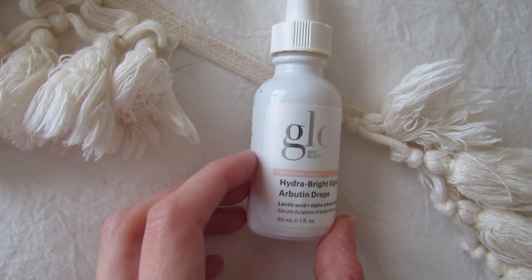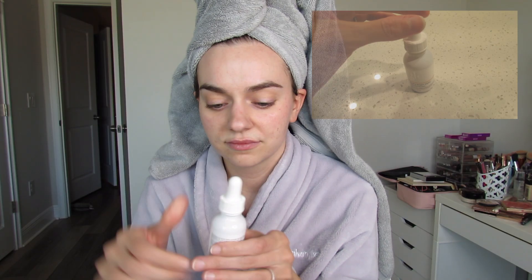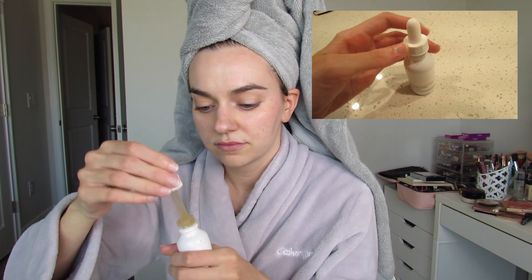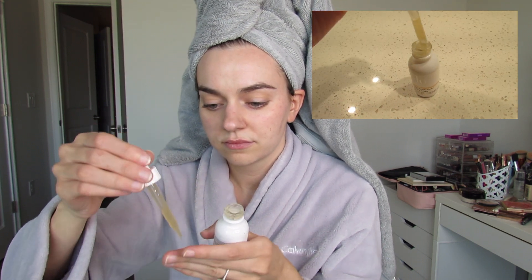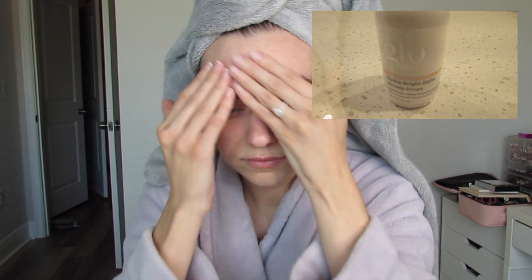Next, I go in with my serum and this is by the brand Glow Skin Beauty — it's the Hydra Bright Alpha Arbutin Drops. These drops consist of lactic acid, azelaic acid, and alpha arbutin. Together, this acid serum has helped my skin with texture and created this shiny, soft feel to my skin. I highly recommend it and I just love this serum.